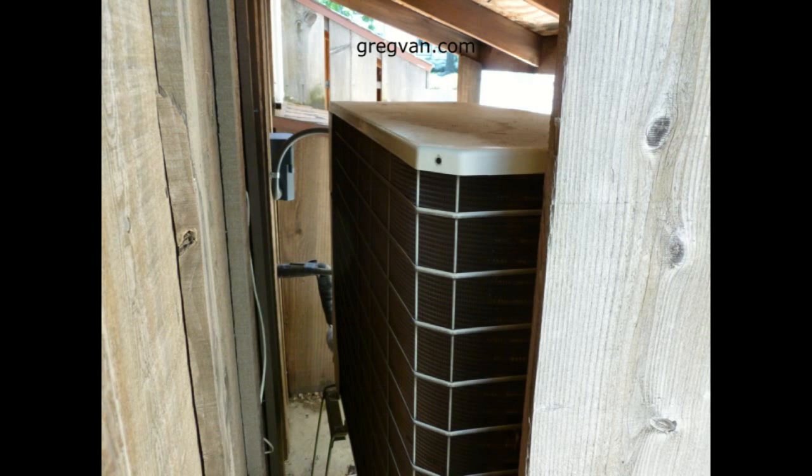You can see right here that the condenser is at least nine inches away from the back of the unit to the building, so the installer probably knew what they were doing. But the installer of the condenser and the AC unit probably wasn't the same person who built the little shed over it.